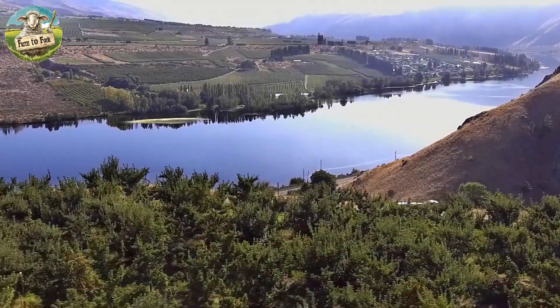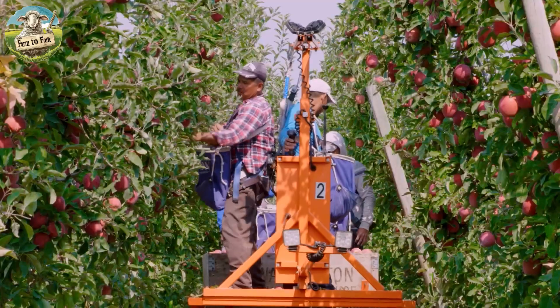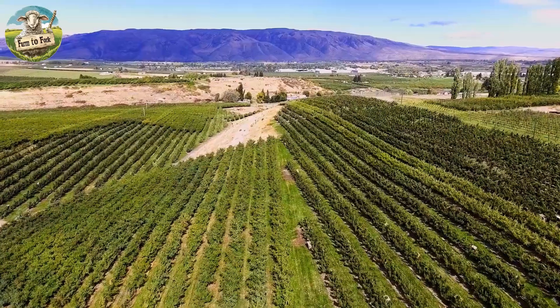The total area under apple cultivation in the U.S. is approximately 322,000 acres or 130,000 hectares.